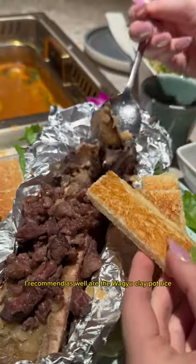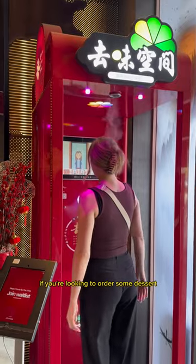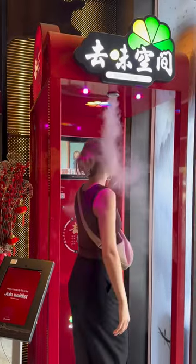Some non-hot pot items I recommend as well are the Wagyu Clay Pot Rice and Grilled Wagyu Bone Marrow. They also have an amazing taro-shaped dessert if you're looking to order some dessert. I'll see you next time.